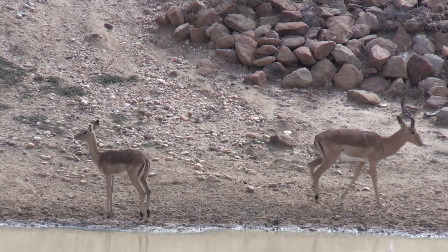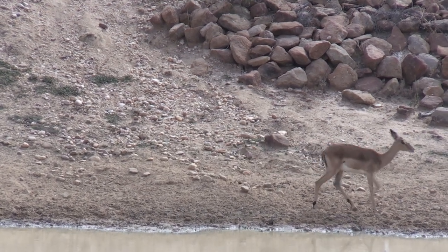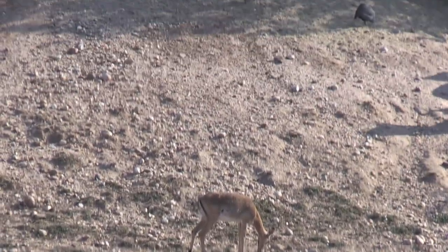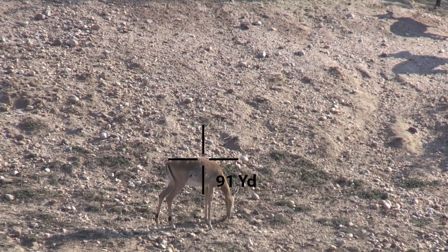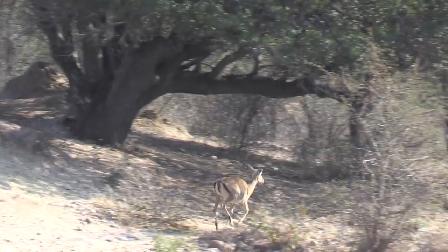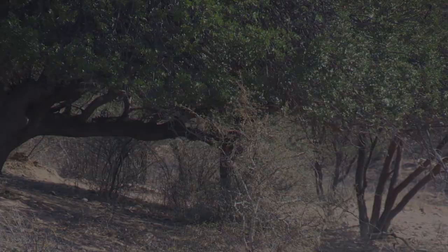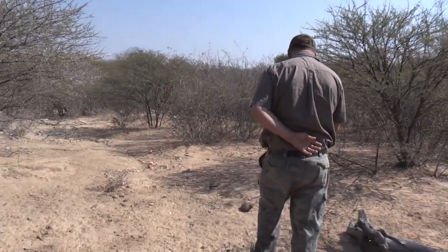Okay, we're going to go. They'll come back just now. You hit her. You got her. A quick look at the video indicated that it was a good hit, so we didn't wait very long before getting on the track.